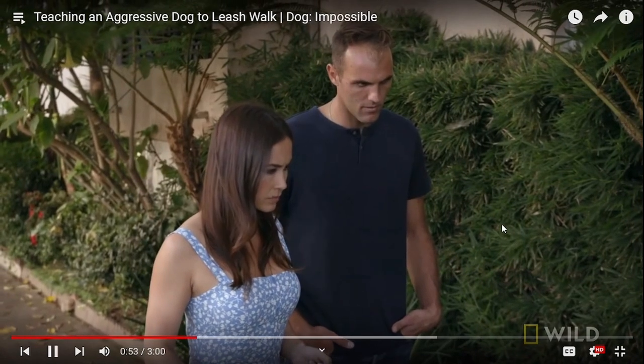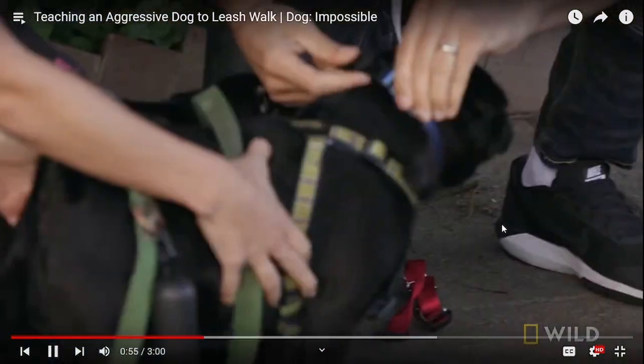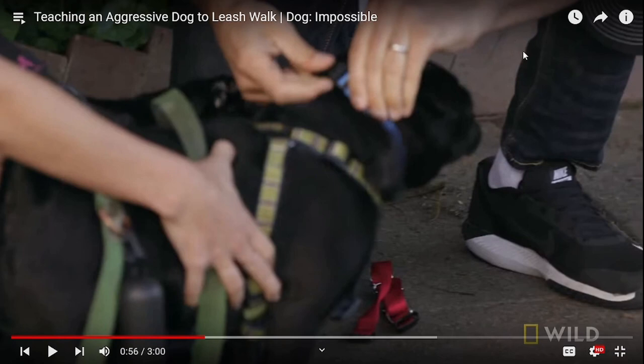He wants the human to work less, because heaven forbid — the human who taught this dog to pull, whether they meant to or not, you need to take accountability as a human. You got this dog this far, but now the dog is the one who has to have the difficulty of learning to re-walk because they're in a self-correcting collar. So again, he's putting the accountability on the dog and not the human.